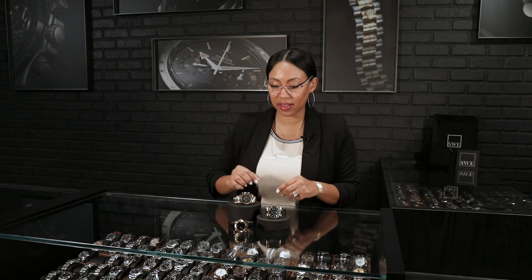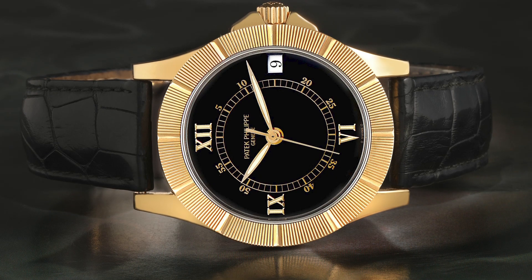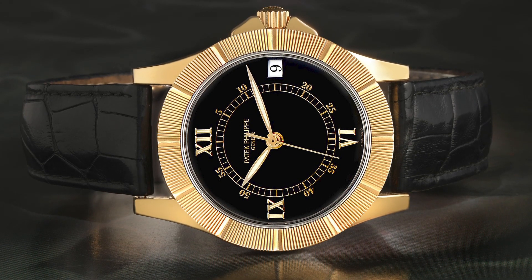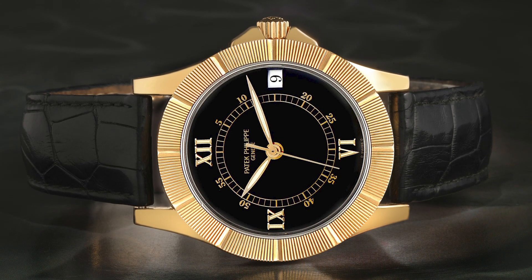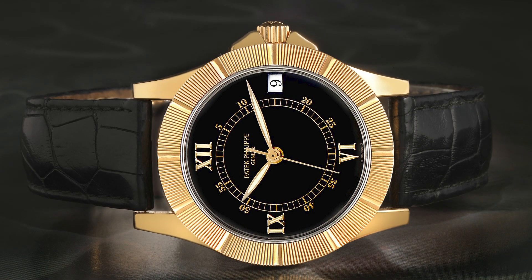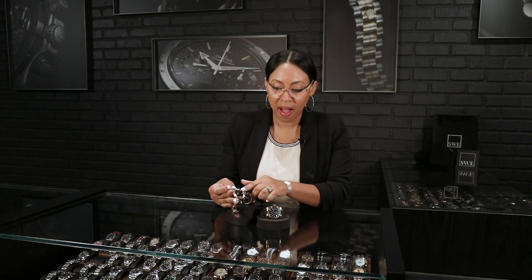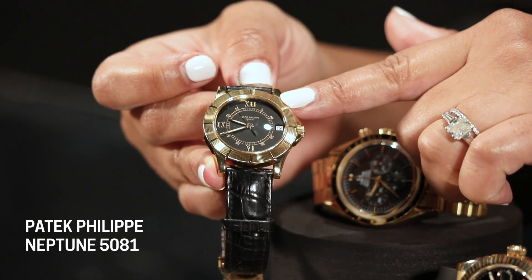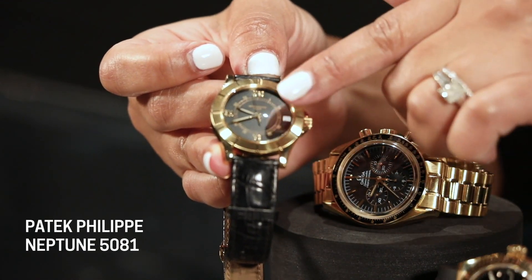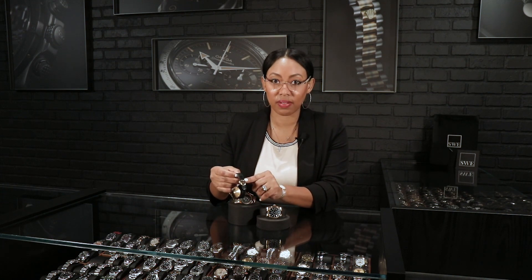Next up, we'll take a look at this gorgeous Patek Philippe Neptune. This is a beautiful example of a dress watch. The Neptune was created in the mid-90s at a time when people really weren't looking for the Nautilus. It came out around the same time as the Aquanaut, and was an option to give you a little more sporty look with this beautifully fluted, graduated, reeded style dial. The thing that stands out most to me is the hands that have that ivory color through the middle, and I love how it has the minute counters around the dial.